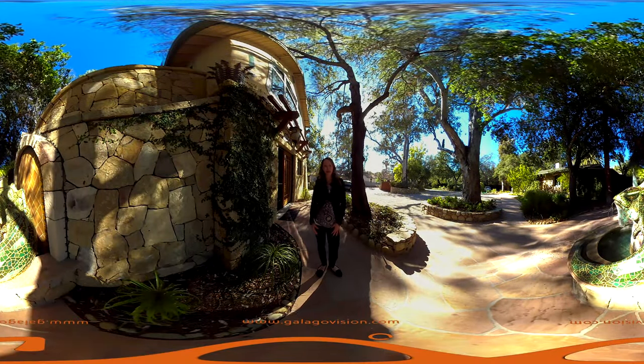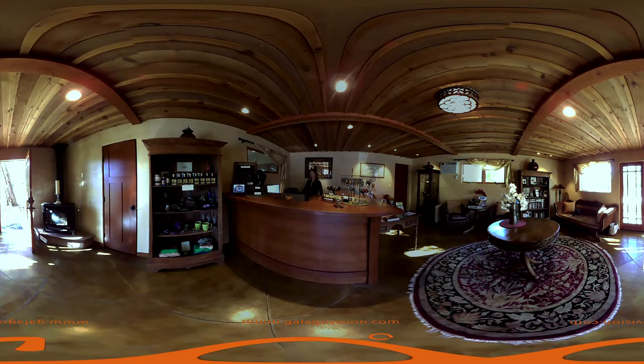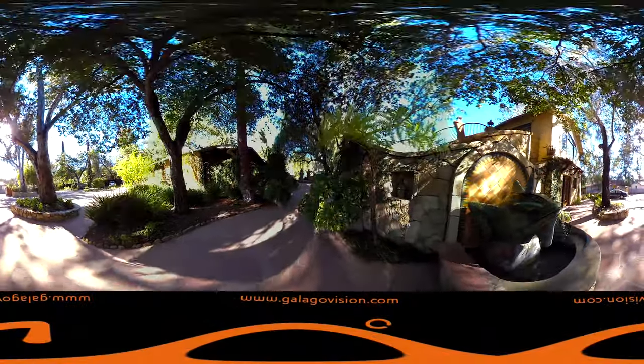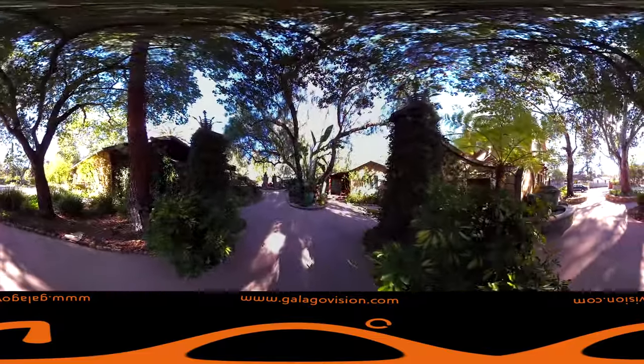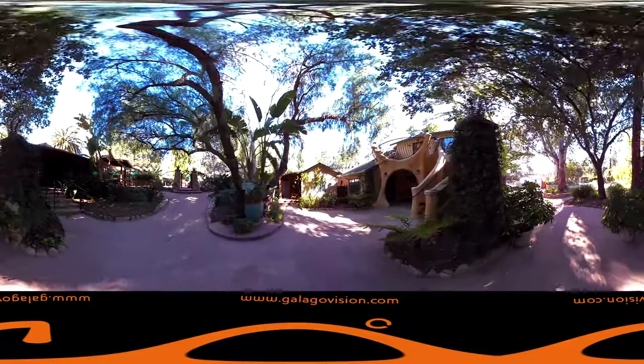Hi, my name is Beth. Welcome to the Emerald Iguana Inn. The Emerald Iguana Fountain is a whimsical 10-foot long broken tile mosaic iguana sculpture that was designed by Ojai's architect Mark Whitman and built by craftsmen using tiles from RTK Studios.